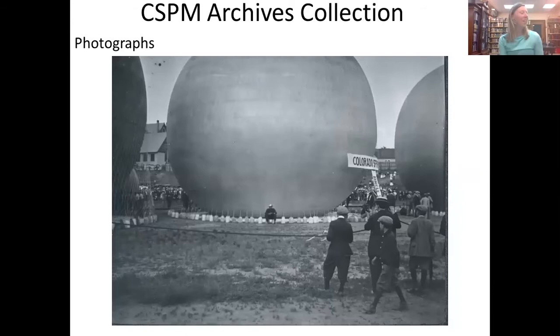Our photograph collection is the most approachable and the most used collection in our archives. A picture tells a thousand words — imagine what a collection of thousands of photographs could tell you. We have a general photograph collection organized by subject, such as business, schools, or Pikes Peak Auto Highway, and we have files based on individuals within the Pikes Peak Region community.